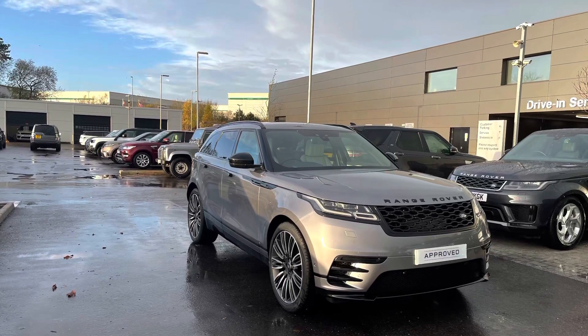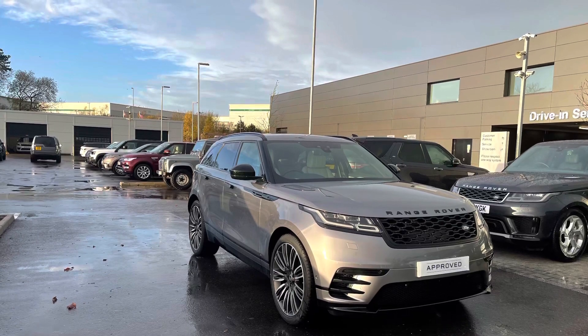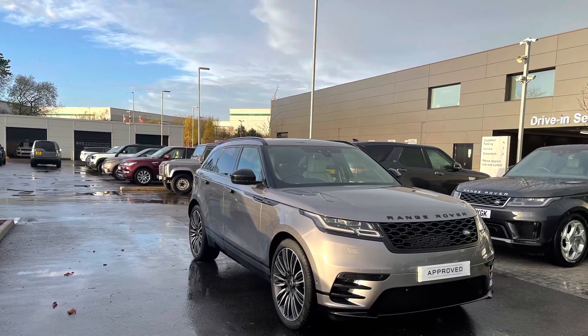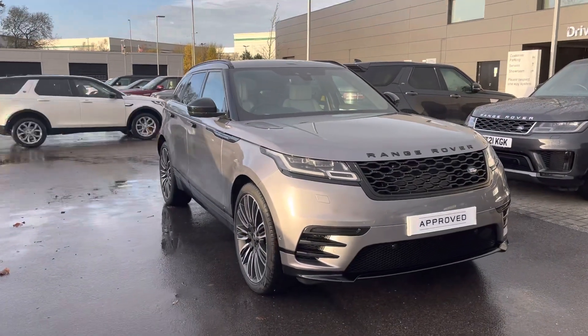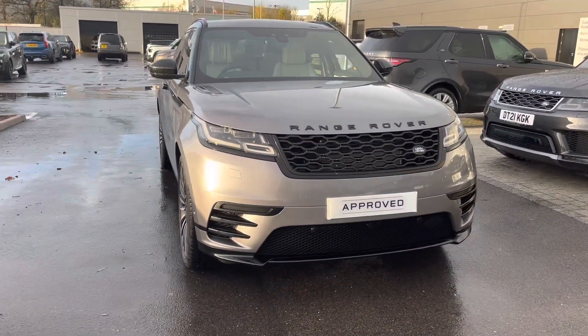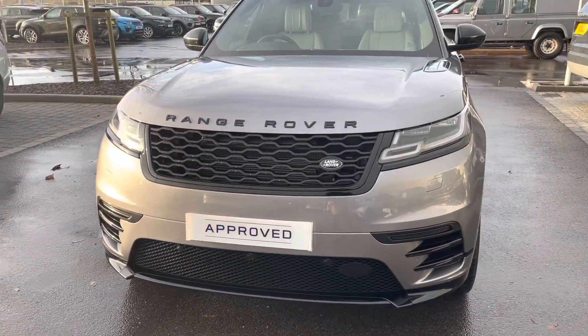This car's next service is due in September 2022. All our approved used cars come with a 12-month warranty and 12 months 24/7 roadside assistance. If you'd like to enquire about this car, you can contact us on 01785 899446.